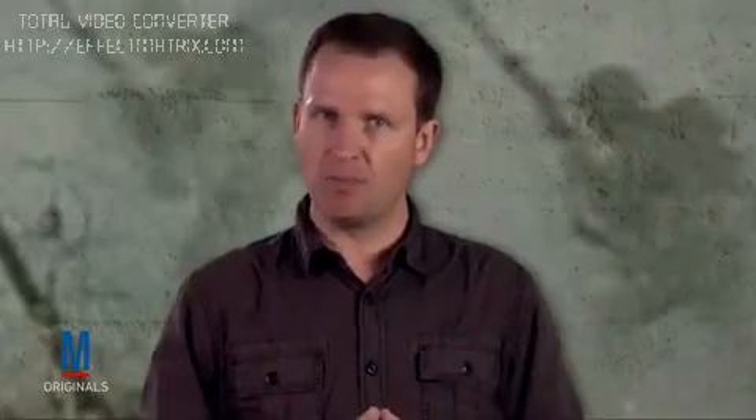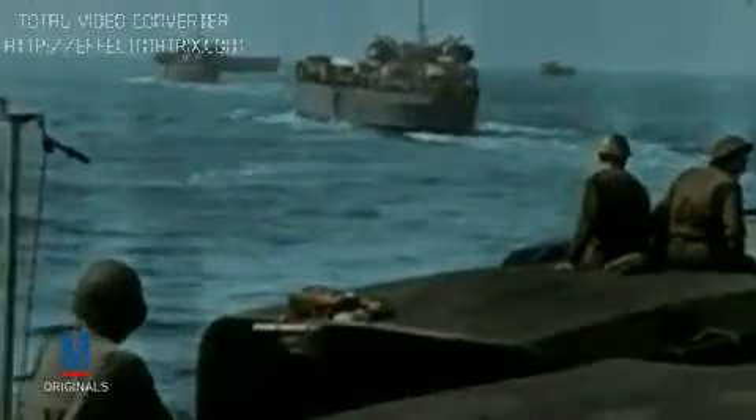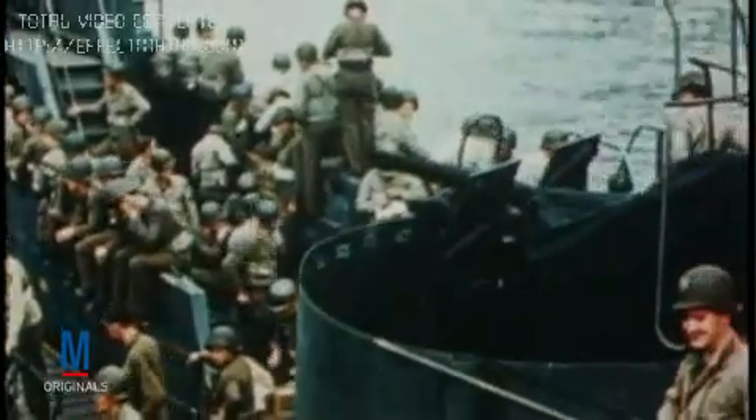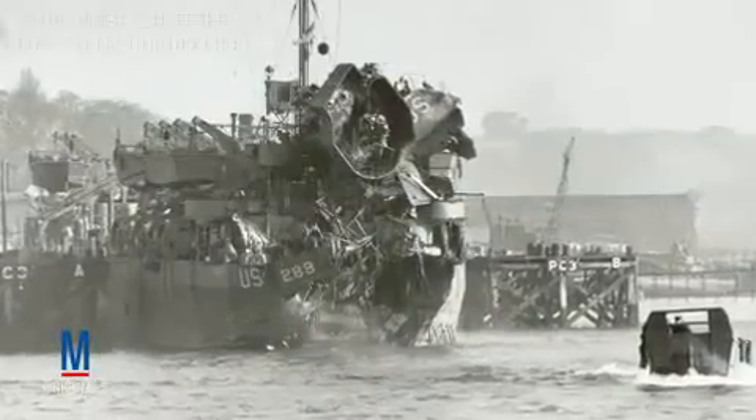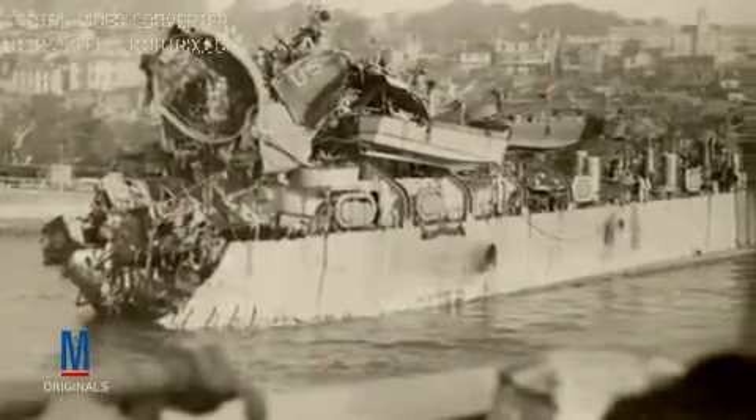But unfortunately, the dress rehearsal didn't go nearly as planned. German high-speed torpedo boats patrolling the waters of the English Channel intercepted and attacked a slow-moving convoy of LSTs carrying men who were slated to land on Utah Beach on D-Day. Due to a communication error between the American LSTs and the British ships that were supposed to be escorting them, the LSTs were left almost completely defenseless. Within no time, two LSTs had been sunk and two damaged, leaving hundreds of soldiers and sailors dead in the water.